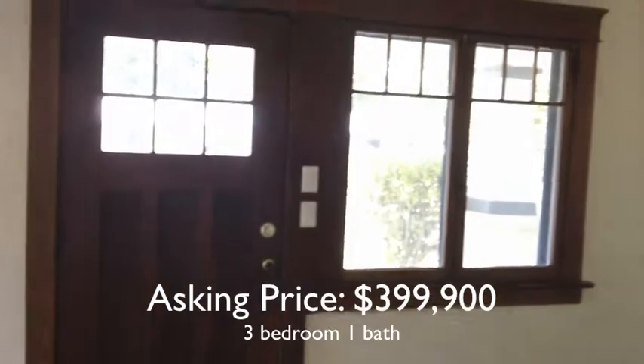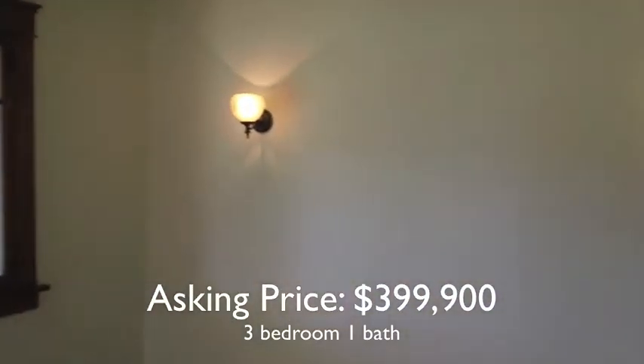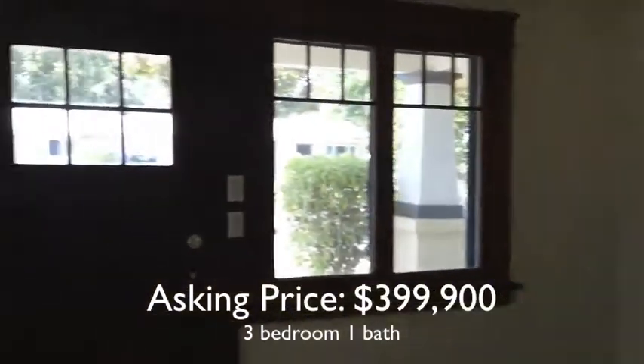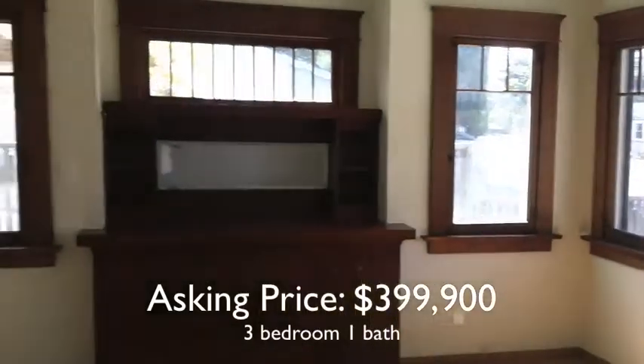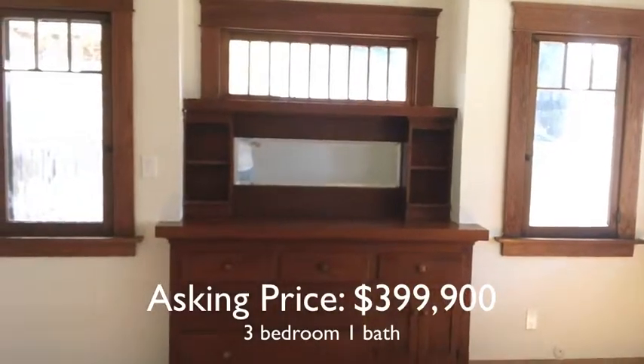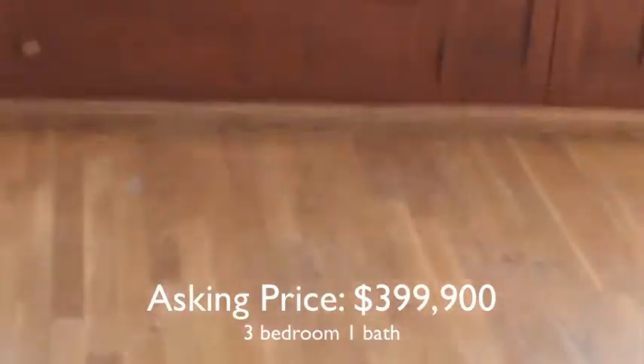Come take a look — it's only been on the market for one day. You're looking at the inside of a 1929 three-bedroom, one-bath craftsman bungalow with some very nice features, all original, as you can see here — including hardwood floors.